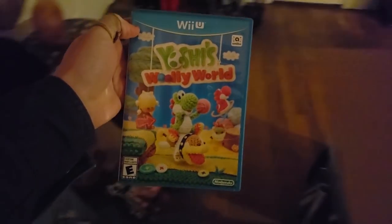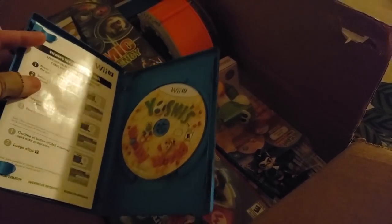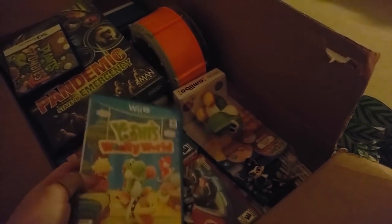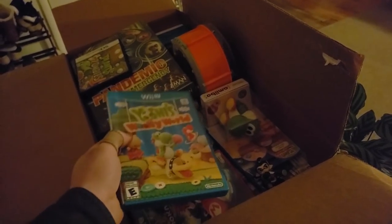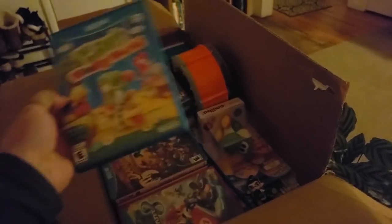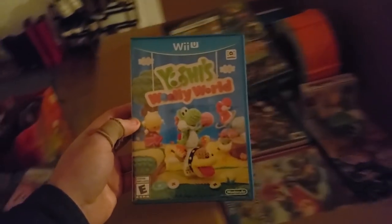The tough thing with knowing if newer games like Wii U, PS4, Xbox One are complete is that some come with manuals and some don't. How I always like to do it is either go on eBay, type in the game plus 'complete' and look through the pictures, or go to YouTube and type in the unboxing and watch somebody open a brand new case and see everything that comes with it before I say it's complete.